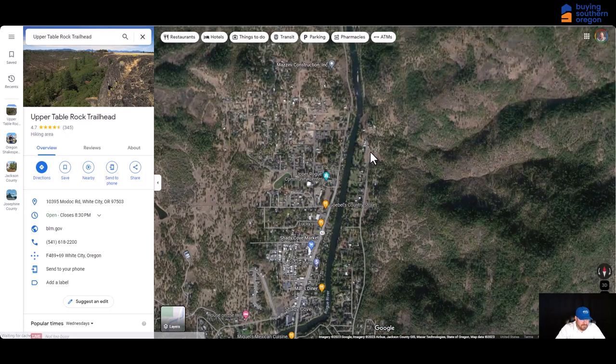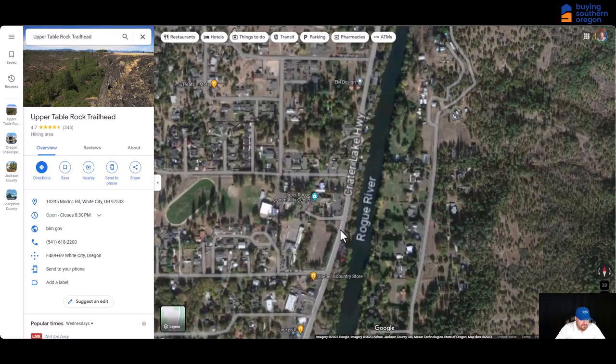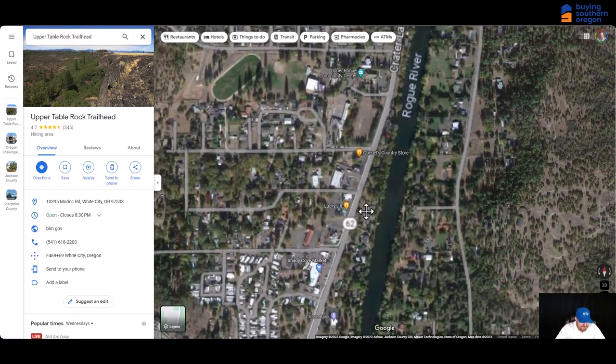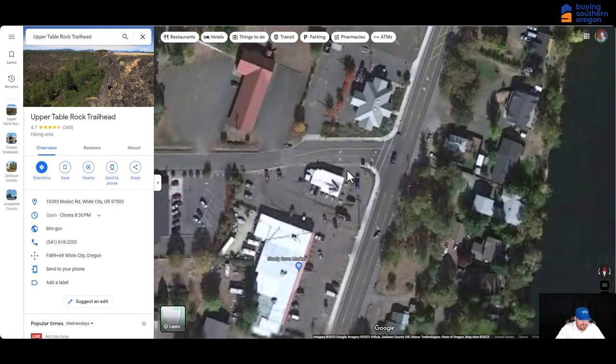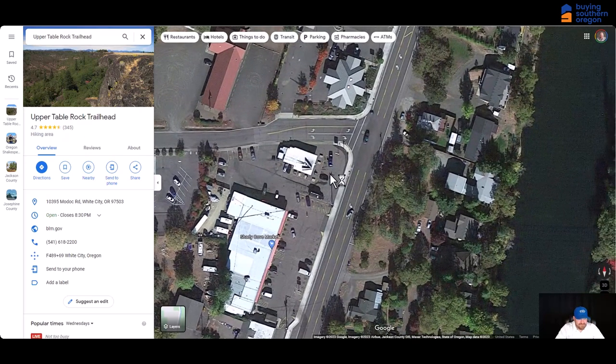My kids would argue though that the most popular part about Shady Cove is Phil's Frosty — a really cool little hole-in-the-wall restaurant that's been here forever, making really great soft serve ice cream and all that fun stuff. If you're ever in Shady Cove, make sure you check that place out.